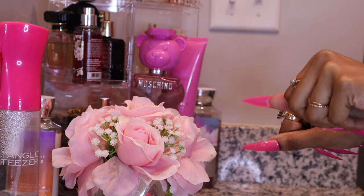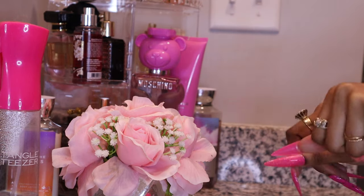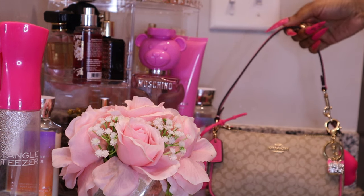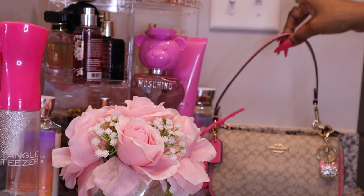Hey y'all, welcome to my channel! Today I'm gonna list my bag — this is my Nolita 19 in light khaki and petunia pink.